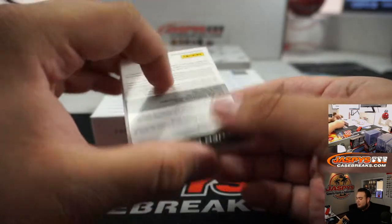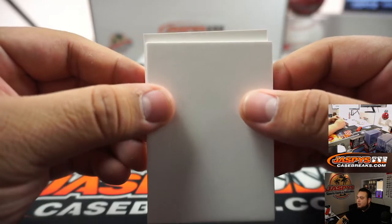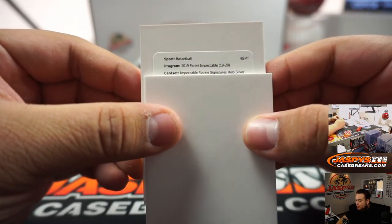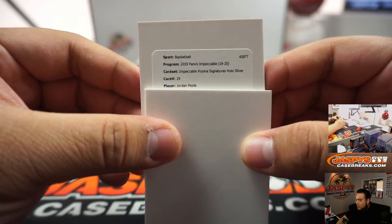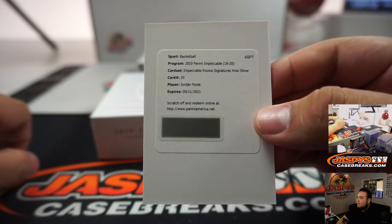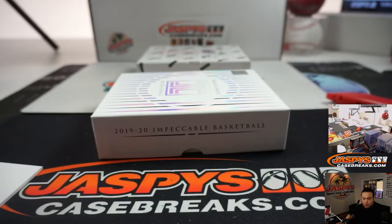Let's do the redemption, guys — good luck. It automatically goes to Matthew with spot zero, any and all redemptions. Impeccable rookie signatures, Hollow Silver, card number 29 — and it's Jordan Poole. A lot of Jordan Poole today. Goes to spot zero automatically.